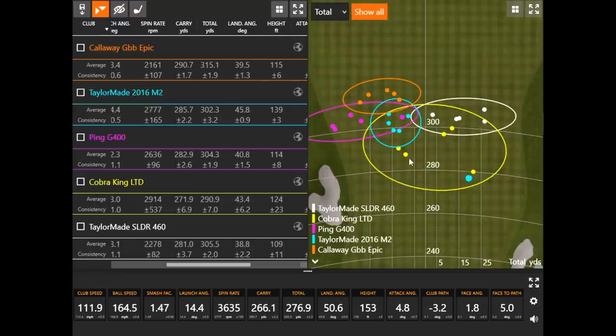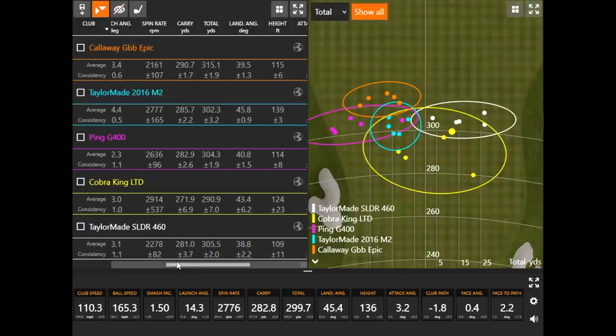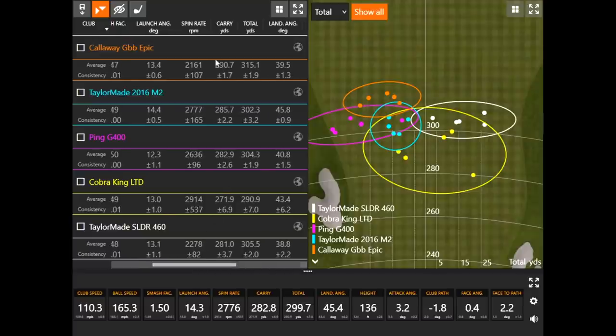The Cobra King LTD didn't perform quite as well — Thomas didn't really connect solidly with any shot, possibly five or six bad swings in a row. The best one barely got to 300 yards. The heel-to-toe width just didn't suit his eye. The good news is that spin rates across all five drivers were under 3,000 RPM at 10.5 degrees loft, which Thomas was worried might be too high and cause ballooning. A high launch combined with low spin is really what you're looking for in a driver, and the Epic's low spin rate caused it to roll out significantly further — 315 total versus the others hovering around just over 300.